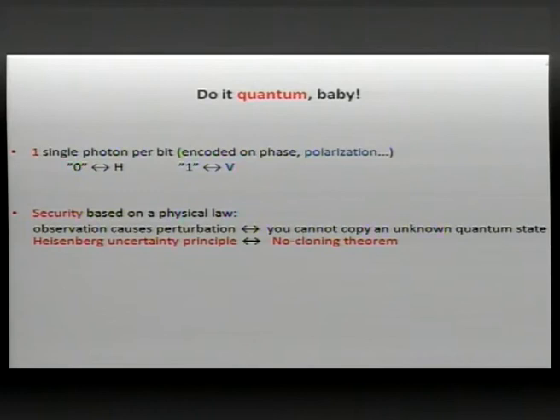These laws bear several names. One is the Heisenberg uncertainty principle, which in plain words states that observation causes perturbation. So if Eve tries to measure the state of the single photon, she will disturb it and can be detected. Another relevant principle is the no-cloning theorem, which states that in the quantum world there is no perfect copy machine — you cannot copy an unknown quantum state. This is forbidden by quantum mechanics.